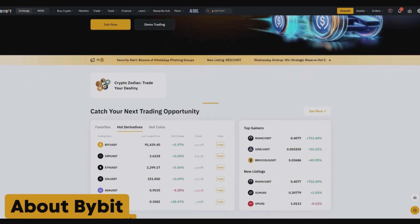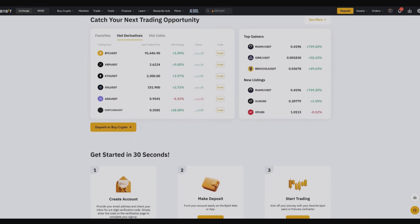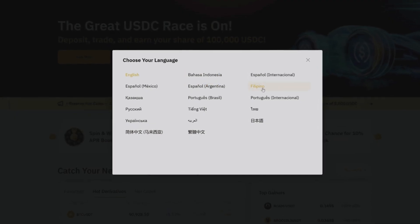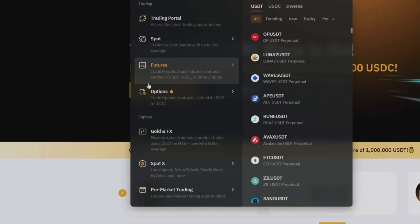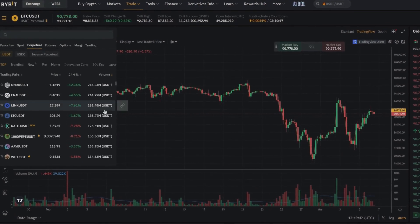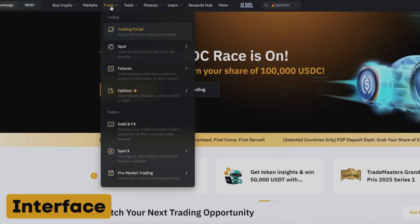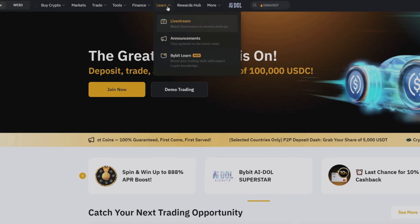Bybit.com is a relatively young cryptocurrency exchange that was launched in 2018 and is now actively gaining momentum. Bybit is in the top 10 in terms of spot trading volume and top 5 in derivatives trading. The site is translated into multiple languages and has a mobile version. Bybit offers perpetual contracts and futures trading for a wide range of cryptocurrencies, giving traders unprecedented flexibility and liquidity, allowing them to take advantage of all market opportunities. Bybit offers an intuitive and functional interface suitable for both beginners and experienced traders.